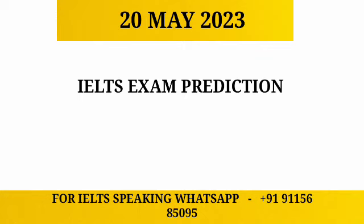Hi guys, welcome back to my YouTube channel. I hope you all are healthy. In this video we are going to predict the 20th May IELTS exam. Before we start, please hit the subscribe button and don't forget to share this important video with other students as well. Let's begin.